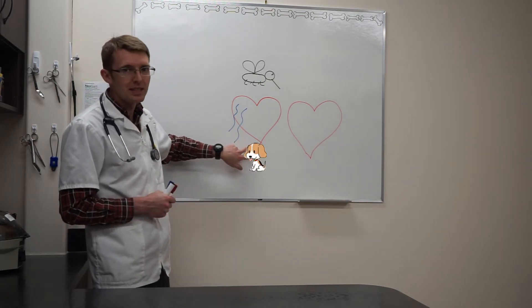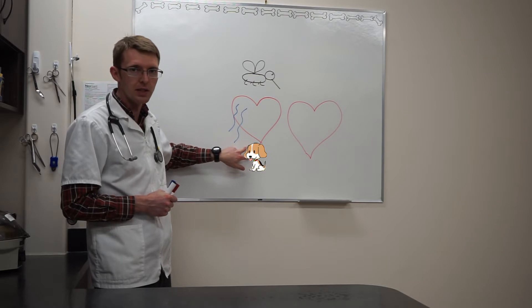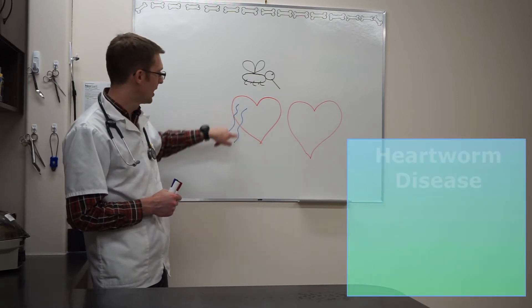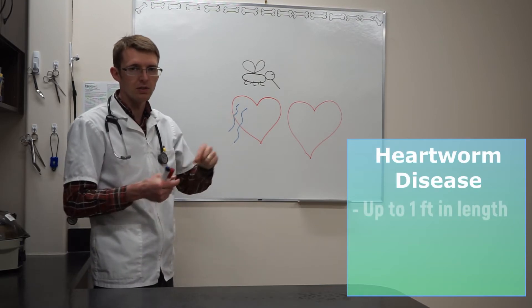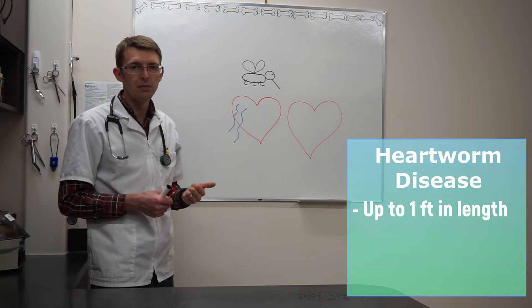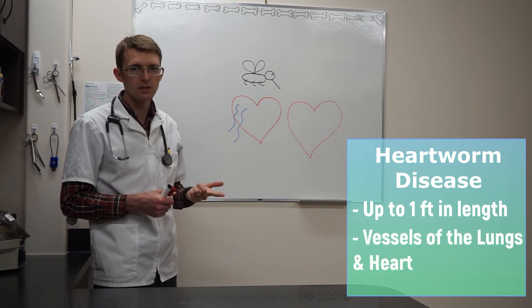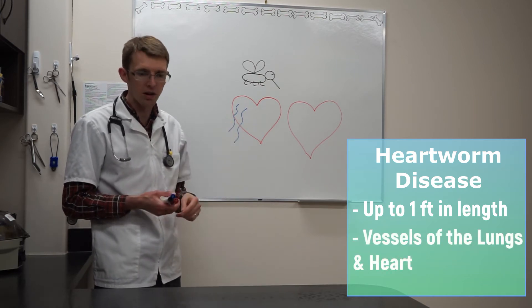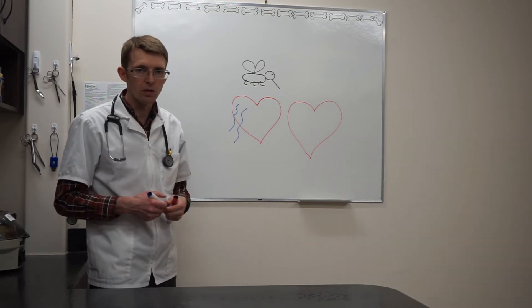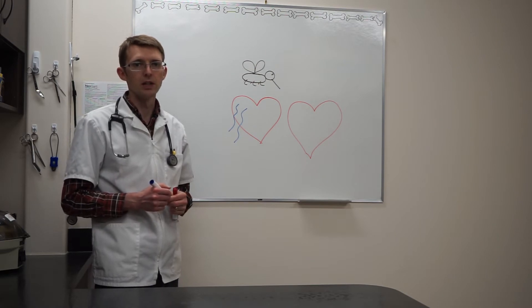This dog — or maybe he's a coyote — this disease can also be in our wild canids. He's got heartworm disease, and these worms can be up to a foot long. They're only as big around as a spaghetti noodle, but they can be quite long in the big vessels in the lungs, and in a severe infection they can move right into the heart itself. This dog's infected and those adult heartworms are making baby heartworms called Microfilaria.